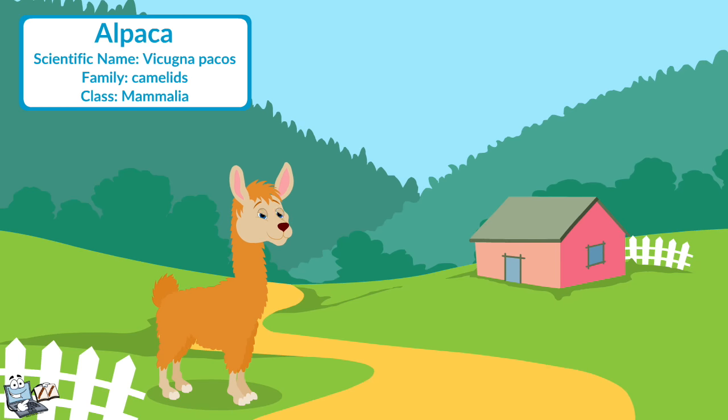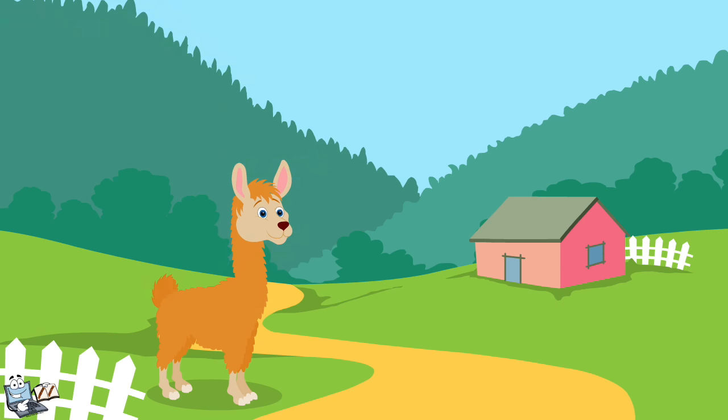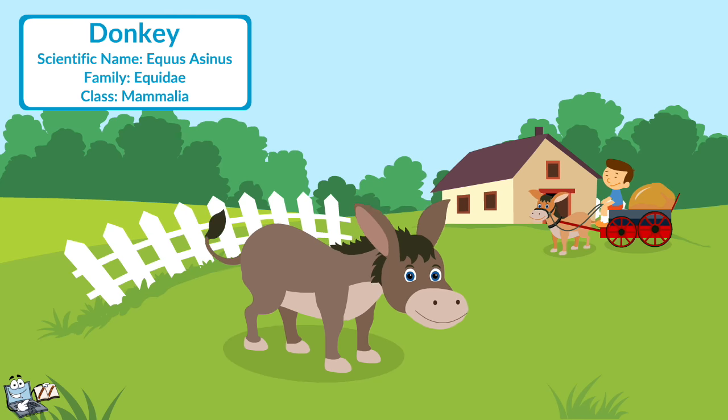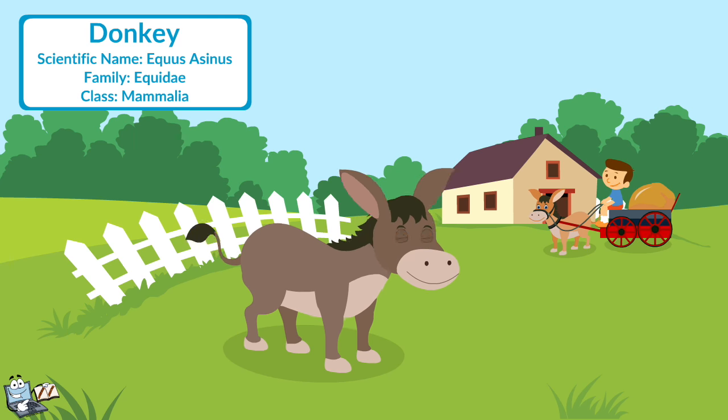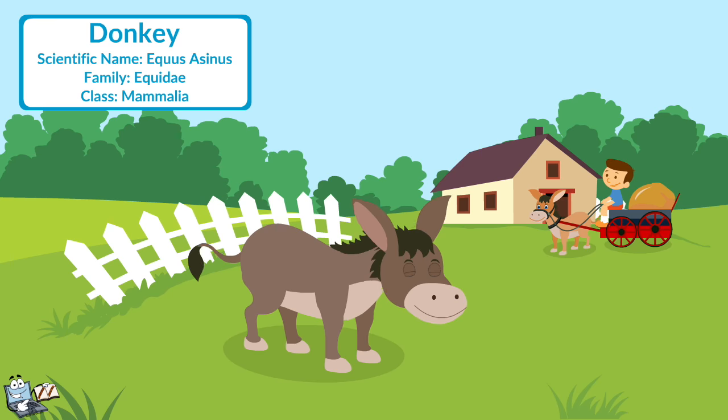Alpaca: An alpaca is a domesticated species of South American camelid. It looks like a small llama in appearance. They are exclusively bred as fleece animals. Donkey: It is a useful animal. It has been used as a working animal for at least 5,000 years. It is used for pulling carts.